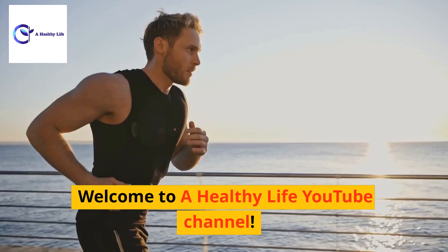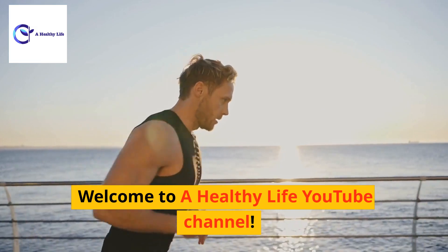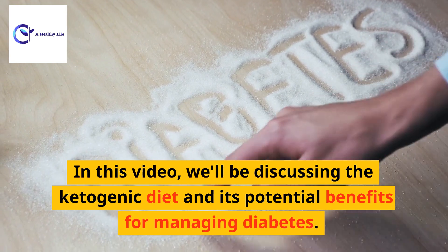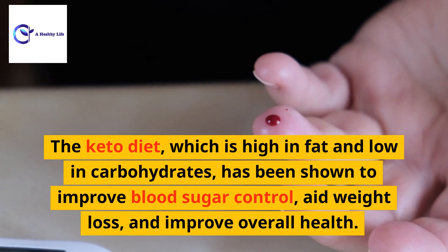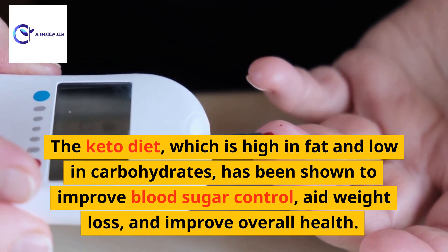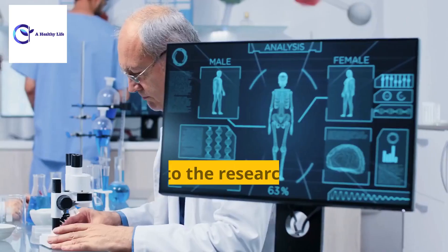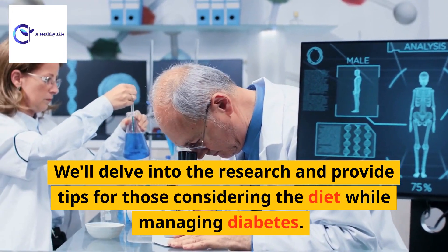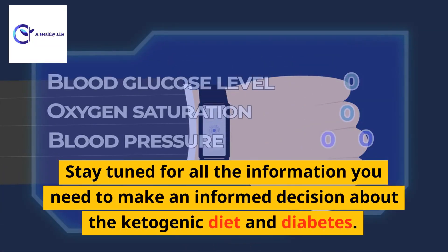Welcome to the Healthy Life YouTube channel. In this video, we'll be discussing the ketogenic diet and its potential benefits for managing diabetes. The keto diet, which is high in fat and low in carbohydrates, has been shown to improve blood sugar control, aid weight loss, and improve overall health. But is it safe for people with diabetes? We'll delve into the research and provide tips for those considering the diet while managing diabetes.